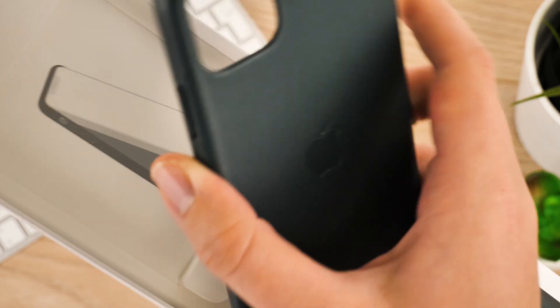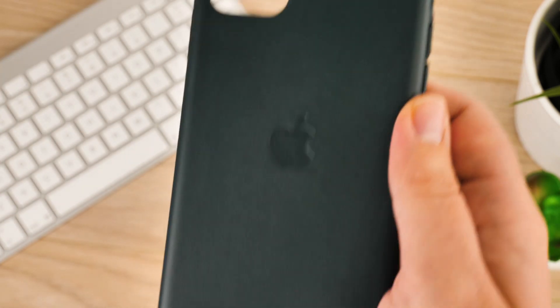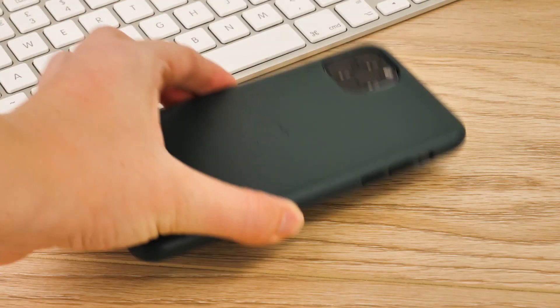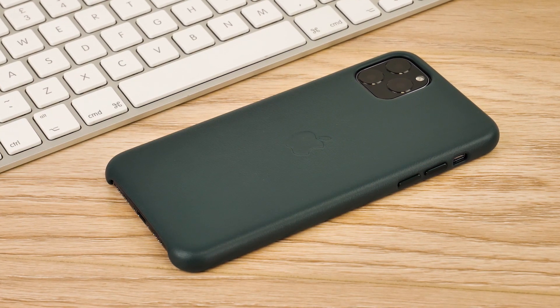It looks and feels superior to the silicon case, with that beautifully soft leather and robust but stylish design. It's a classic that never fails to impress, and this new line of leather cases not only comes in several different colours, but it also fits nicely around the new camera shape effortlessly.